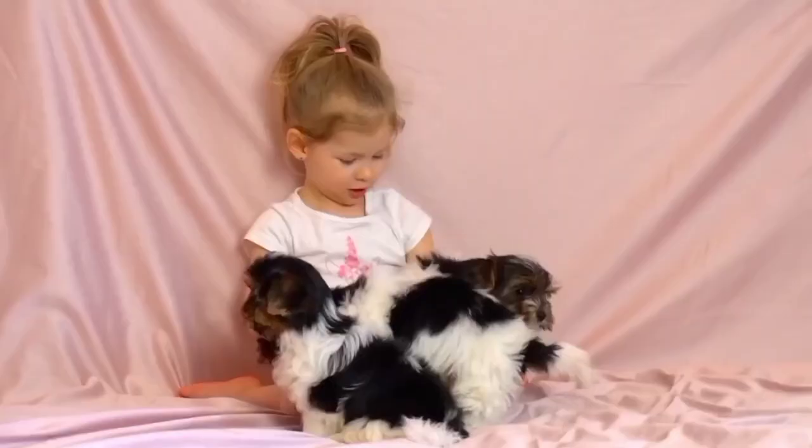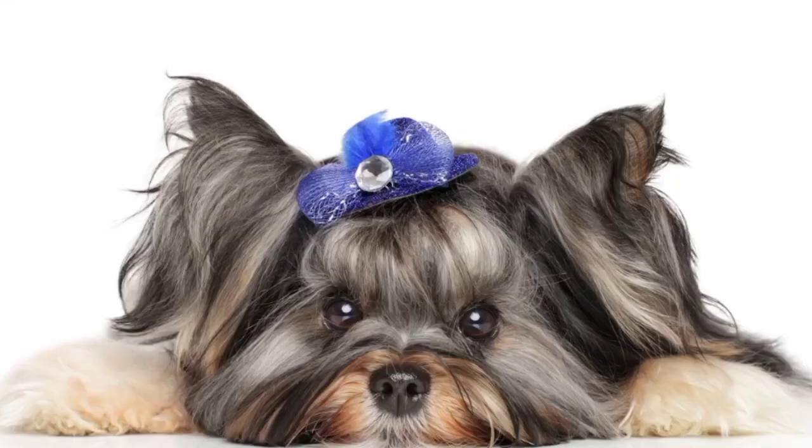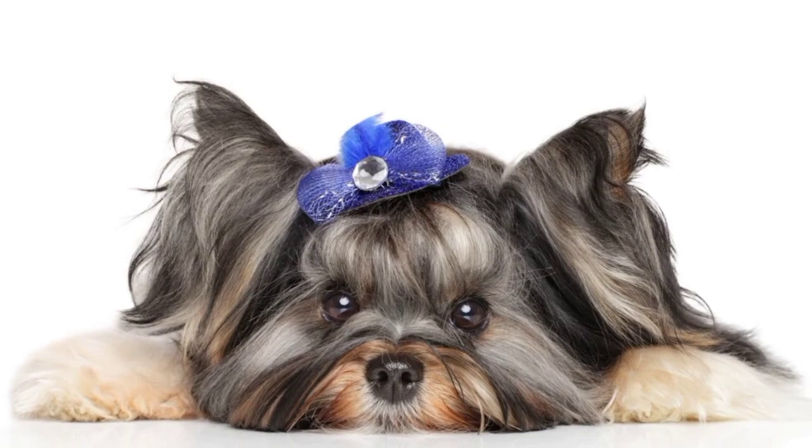Apartment Living. The Buer Terrier is a great choice for apartment living. They're small and don't require a lot of space to move around. They also tend to be relatively quiet, so they won't disturb your neighbors.